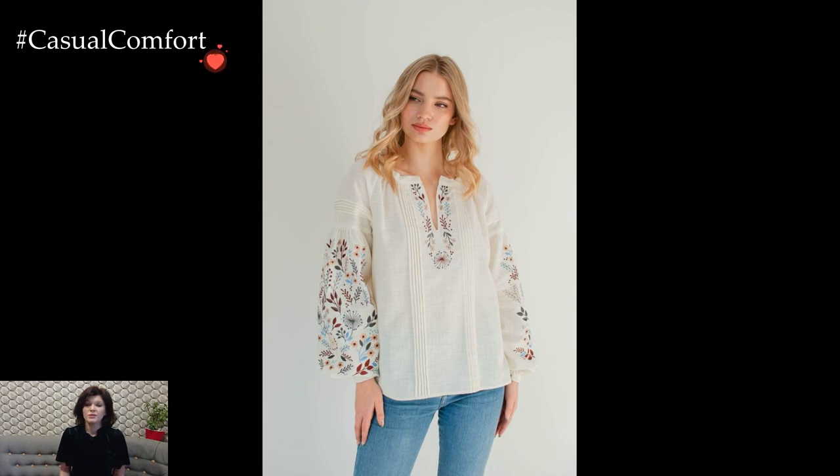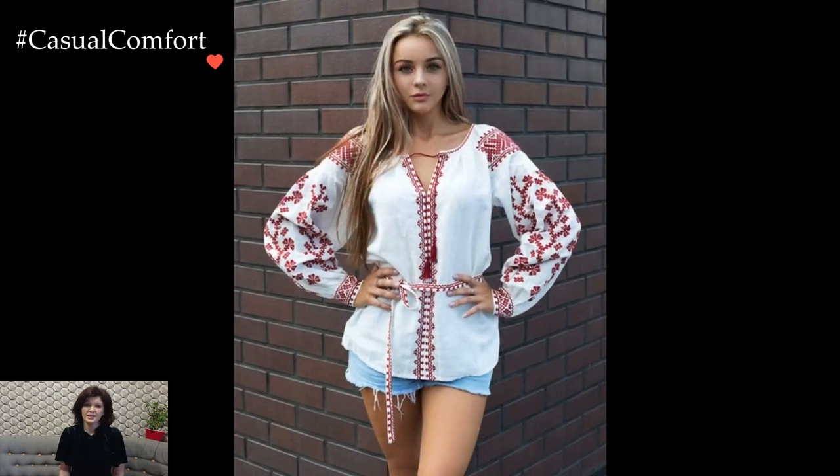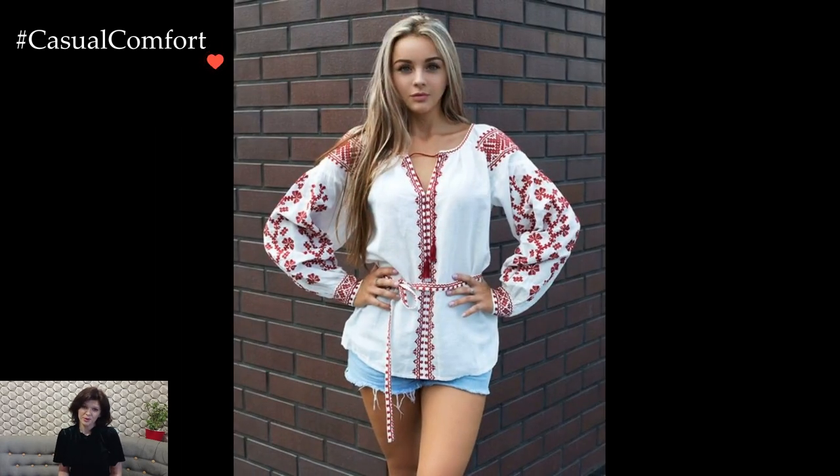Wearing the Ukrainian white linen blouse transcends mere fashion — it becomes a celebration of cultural identity and a nod to the country's rich history. The white linen fabric, known for its breathability and comfort, adds a practical yet refined element to the blouse, making it suitable for a range of occasions.